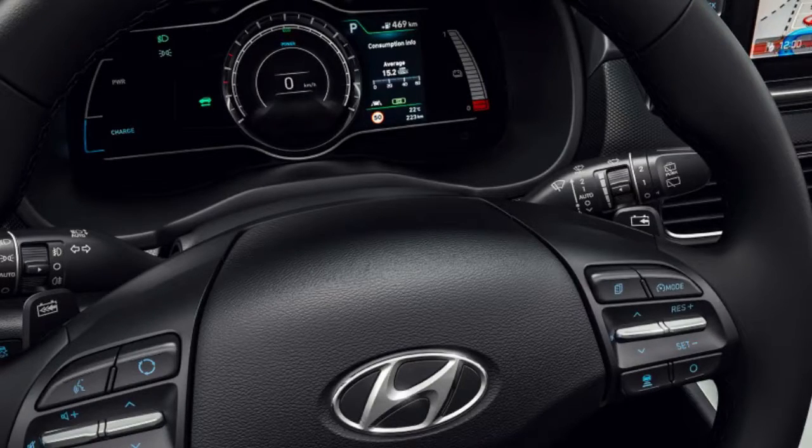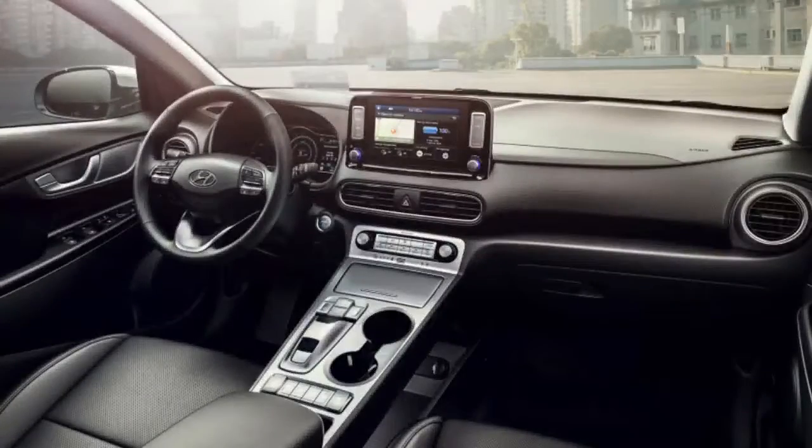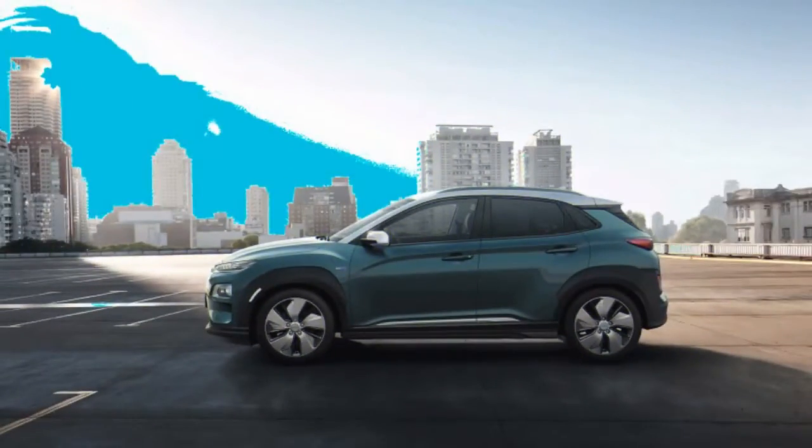The Kona Electric offers numerous driver assistance features for safety and convenience. These include forward collision avoidance with pedestrian detection, blind-spot warning, rear cross-traffic alert, lane-keeping assist, smart speed limit warning, and smart high beams. It likewise offers smart cruise control with stop-and-go capability to make those stop-and-go roads somewhat more endurable.